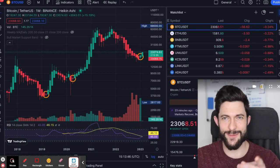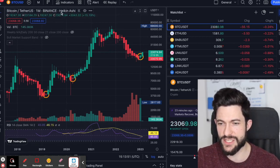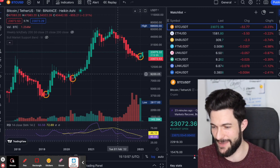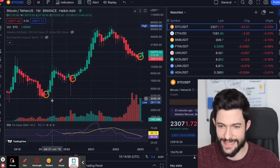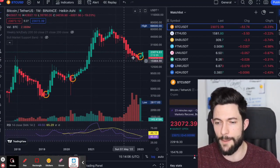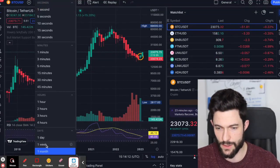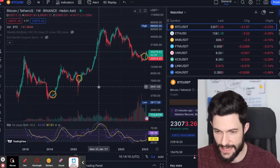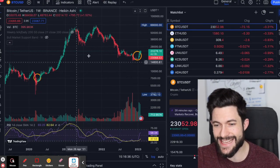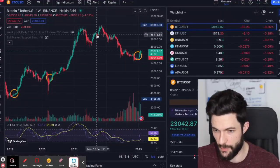Check this out — this is what I'm talking about. This is the Bitcoin chart on the monthly, and I have put it to the Heikin Ashi candles. These Heikin Ashi candles are very significant. They always lag behind, so if you go to another scale you will see that they sometimes turn green, then red, then green and red again.